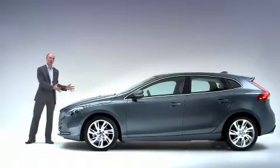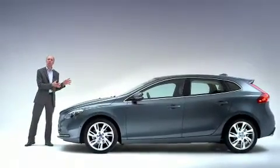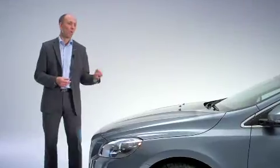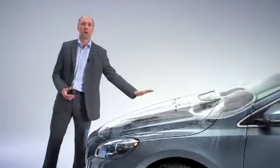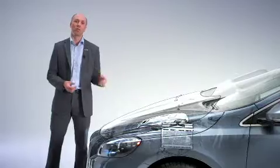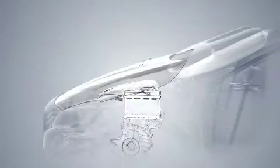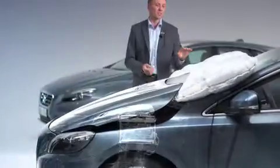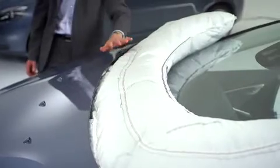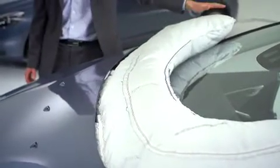People are soft and cars are hard, and in order to try to cushion the impact, the airbag has two purposes. One, to lift the bonnet to create additional space between the bonnet and the hard components in the engine bay, like the engine. And secondly, to cushion the area around the windshield wipers and the lower part of the A-pillars.